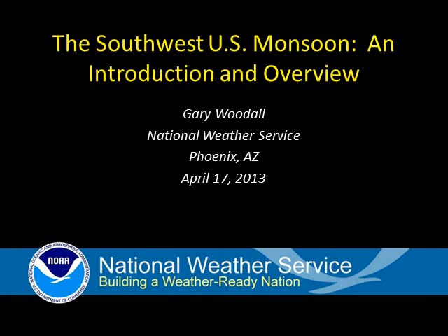Hello, I'm Gary Woodall with the National Weather Service in Phoenix. This video is a short introduction and overview of the Southwest U.S. monsoon. We'll discuss the definition and timing of the monsoon, the benefits which the monsoon brings, and the hazards it may pose.